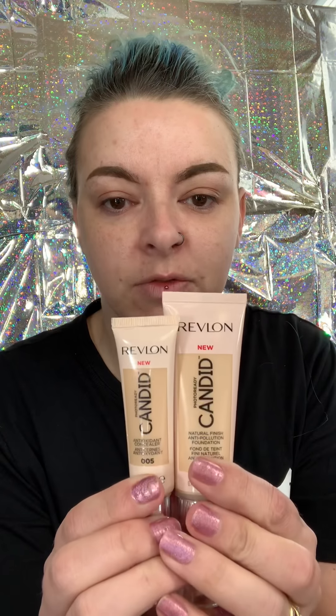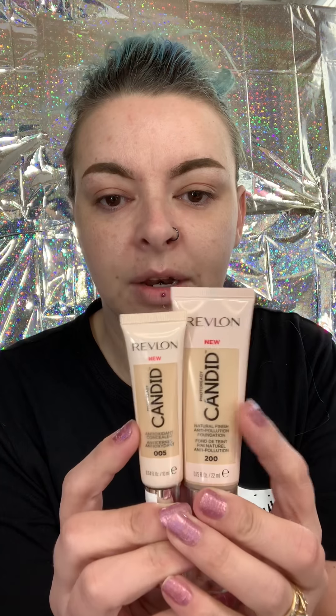Hey everybody, it's Glam in a T and I'm actually reviewing two products today that are brand new. I haven't heard much on them and I'm going to do things a little differently. I don't normally do my foundation before my eyeshadow, but I'm doing it a little backwards because I really wanted to review these products. I'm going to review the Revlon Photo Ready Candid.